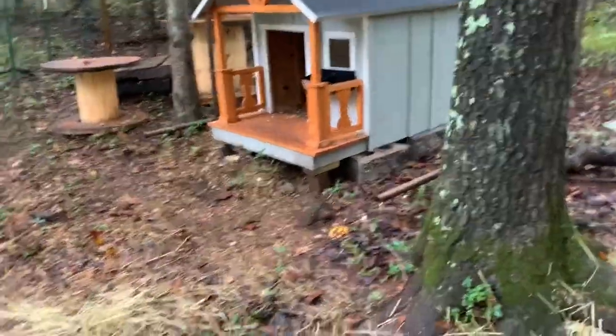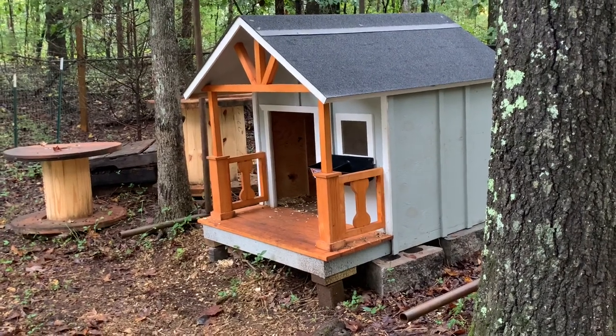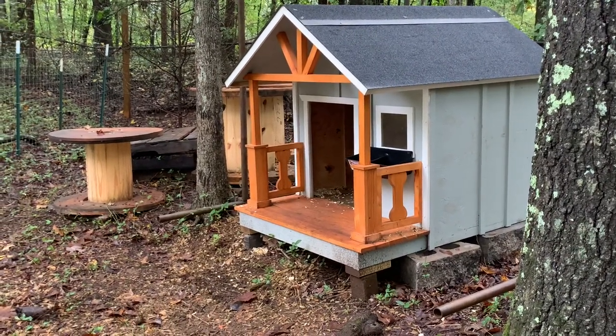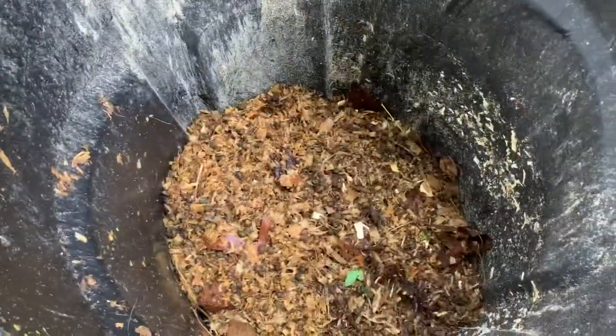Their house was just disgusting. When they're in there for 24 to 48 hours of pouring rain, all they do is poop in there, so it got really, really gross. But we're composting it today.